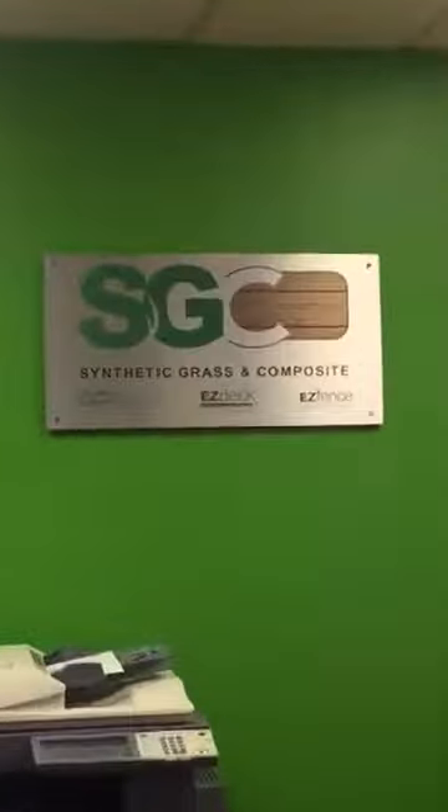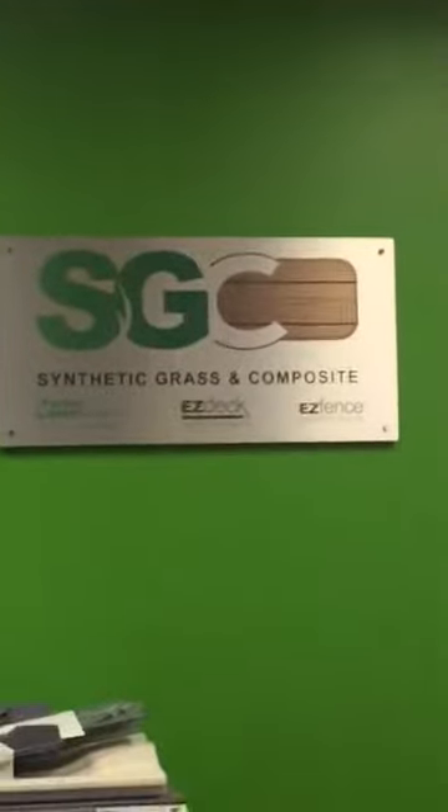Visit our website at sgcproducts.ca to know more about our maintenance-free bundling promotions. Bye guys!